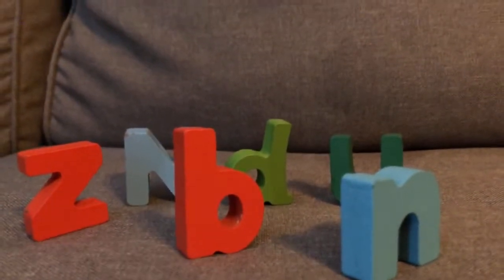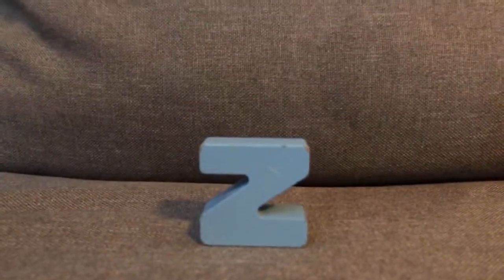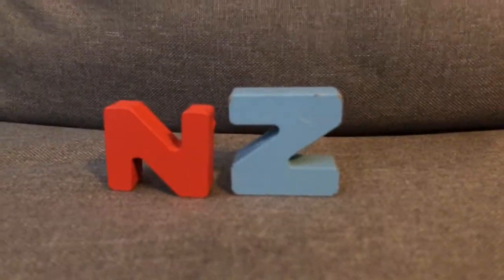And those were all the letter tricks that I taught you. That's a big letter N. Now it's a small letter Z. That's a small letter Z. And now it's a big letter N.